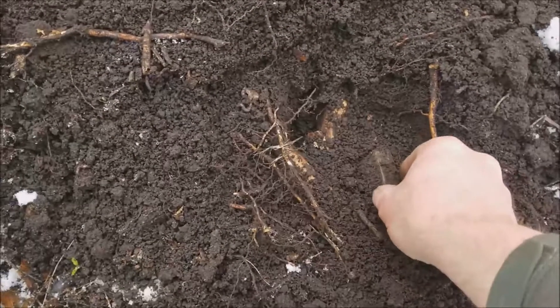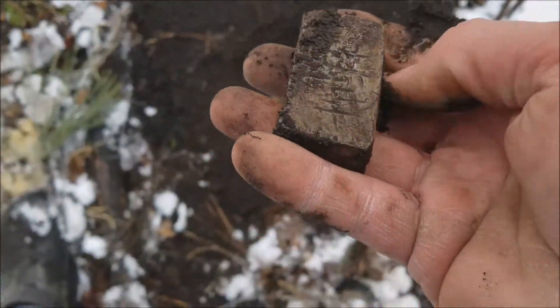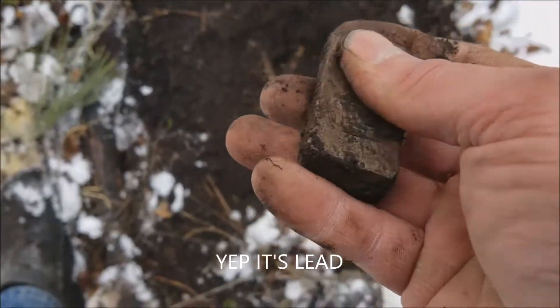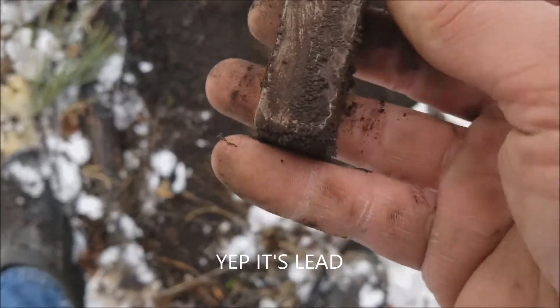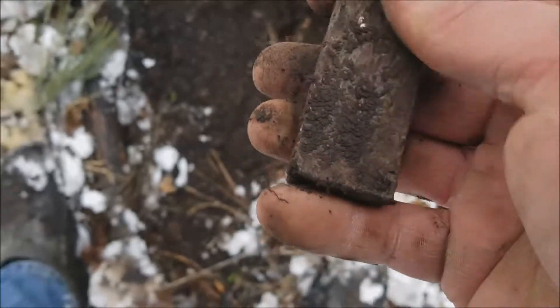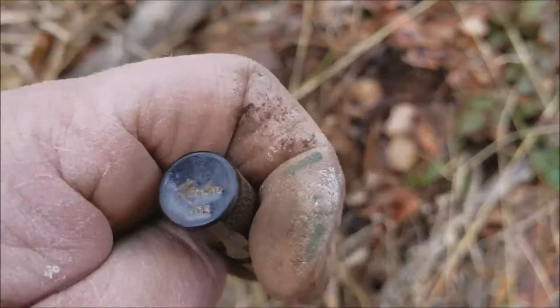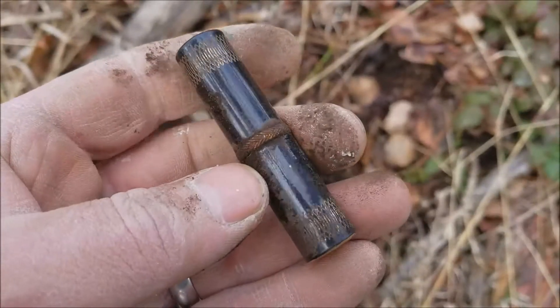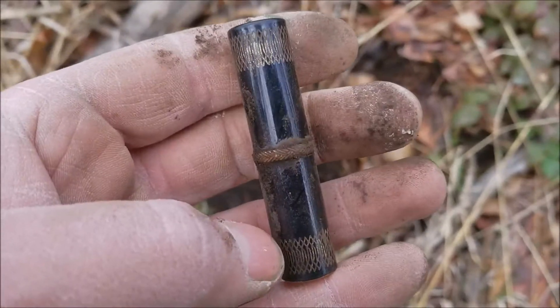That is a big piece of lead I popped out of there — I'm guessing that's lead. Look, I hit it with my shovel right there. It's got another old lipstick tube — Revlon 505. I'm not sure if this one is actually that old, but it's just crazy. I just find these things everywhere.